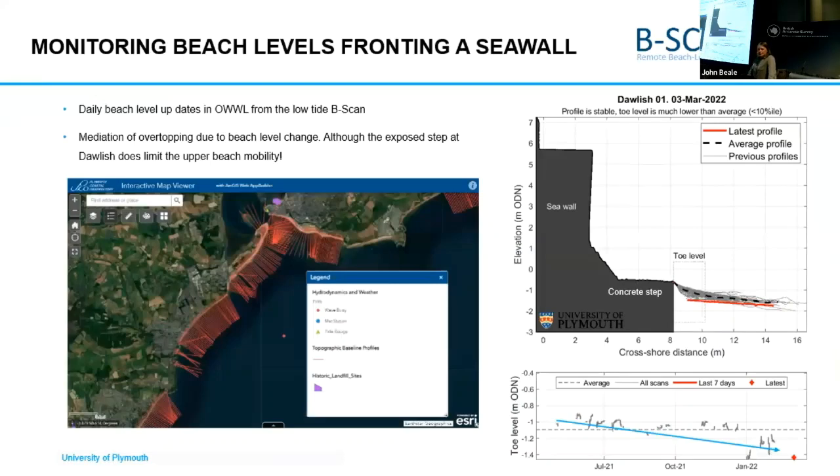Traditionally, the model actually takes measurements of beach profiles used for the Southwest Monitoring Programme. These beach profiles from this programme have only ever been measured twice a year — so not very frequently. But when you actually look at the beach scan data from Dawlish, you can see that the beach profile actually varies quite a lot.